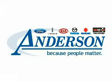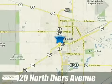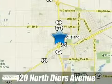Anderson Ford Lincoln Kia. Because people matter. We will serve your needs by always doing what is right. We are conveniently located at 120 North Diers Avenue in Grand Island, Nebraska.